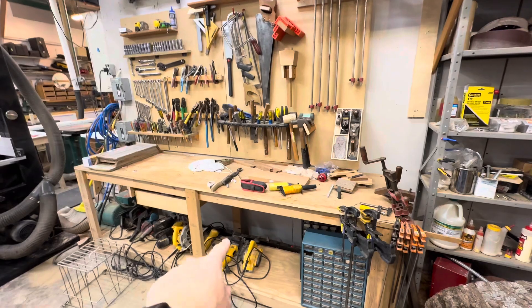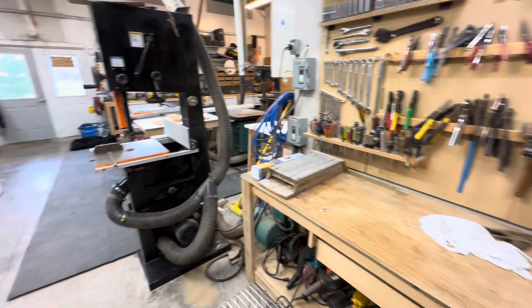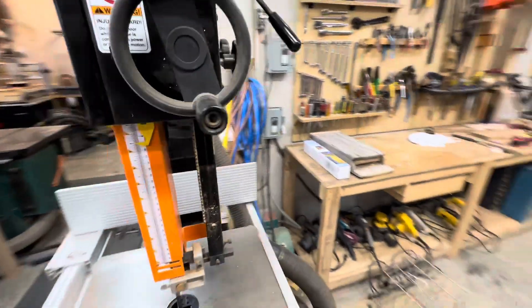The workbench with the power tools down below and hand tools up above — most of the tools are here. Then we have the 16-inch bandsaw from Grizzly.